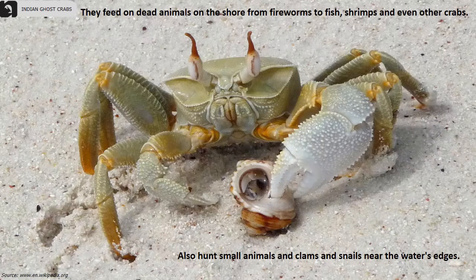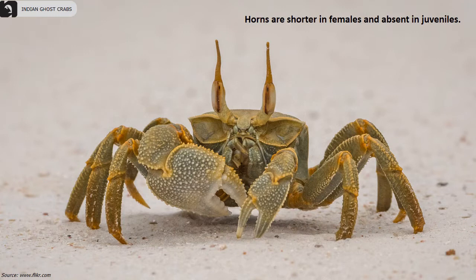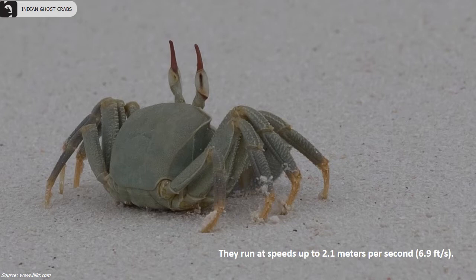They feed on dead animals on the shore, from fireworms to fish, shrimps, and even other crabs. They also hunt small animals, clams, and snails near the water's edge. Horns are shorter in females and absent in juveniles. They run at speeds up to 2.1 meters per second.